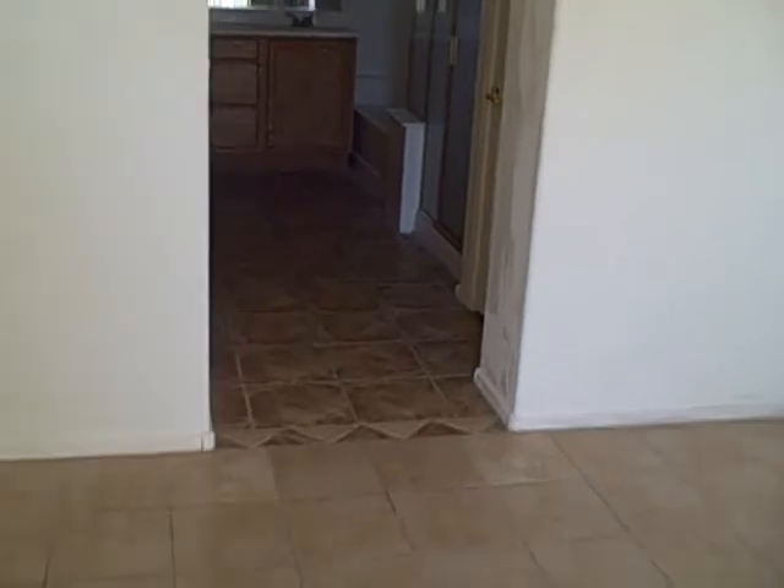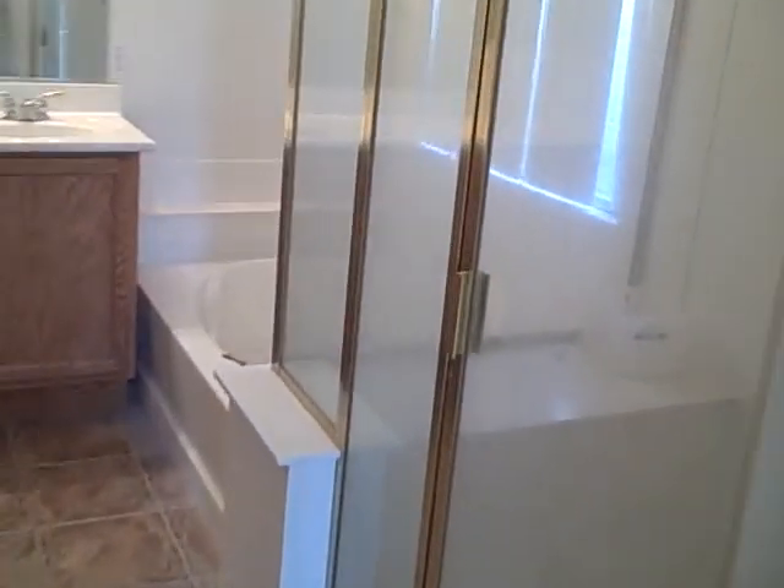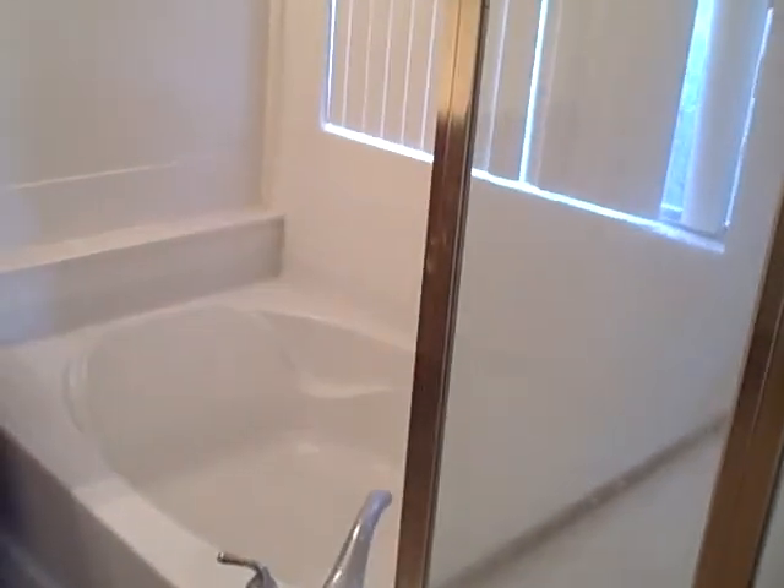This would be the master with the en suite. The tile here matches the tile in the front of the house, and in the kitchen area. There's a huge walk-in closet. Everything's tile throughout — not a stitch of carpet in the whole house. It's got a glass shower stall, an oversized shower stall, plus a garden tub in the master suite. The master suite overlooks the backyard with a small grassy spot and then the pool.